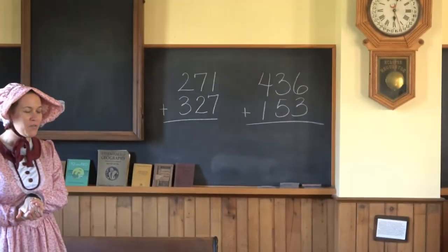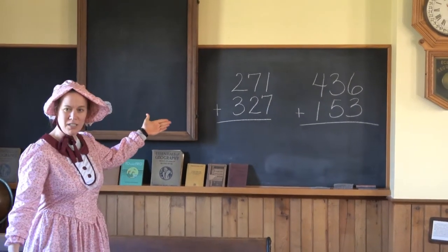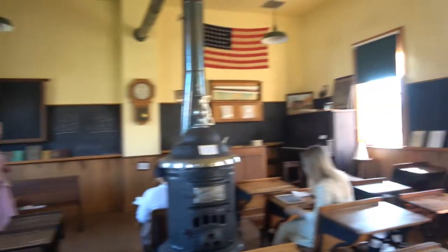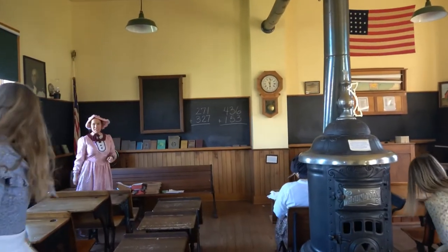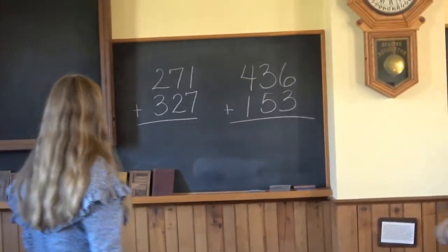Now time to practice our arithmetic. I would like two volunteers to come up to the board. We have some three-digit addition problems. Come on up, ladies. Let's get our arithmetic done for today. And you can write a problem on your slate if you are not up at the board.